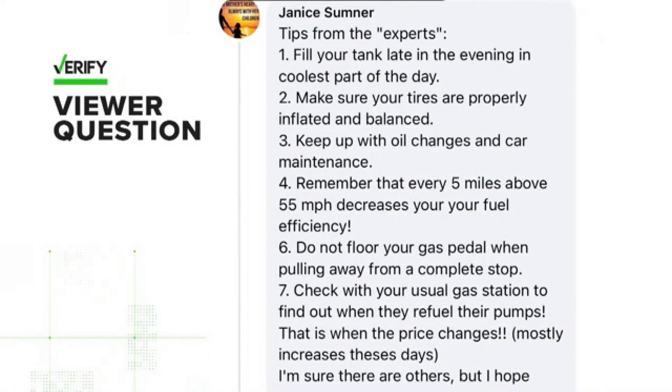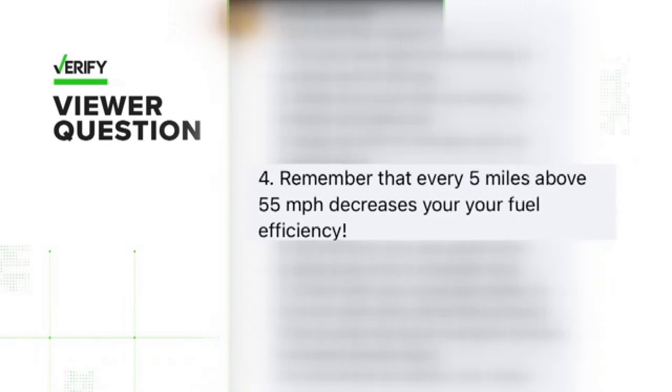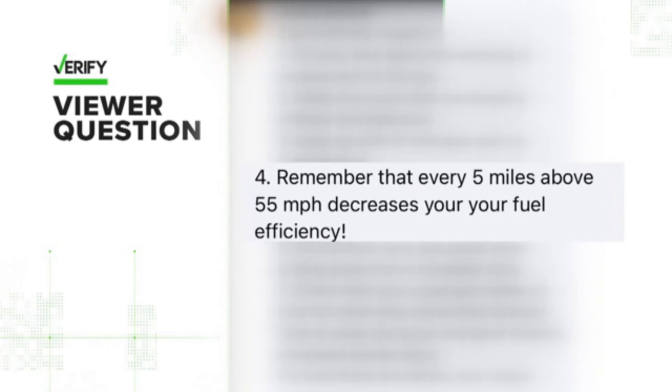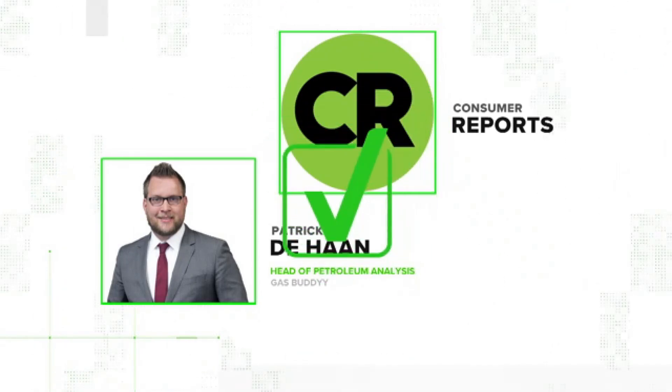Viewer Janice shared tips from the experts, saying every five miles above 55 miles per hour decreases fuel efficiency. Our sources to verify are Consumer Reports and Patrick DeHaan, GasBuddy Head Petroleum Analyst. The claim is generally true.